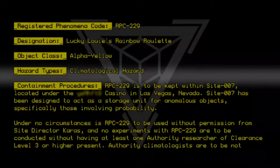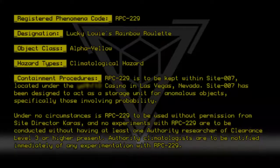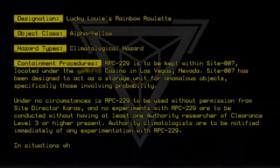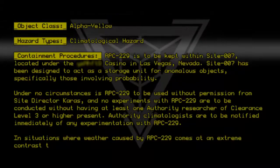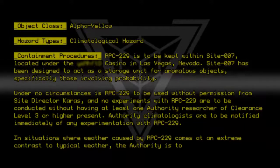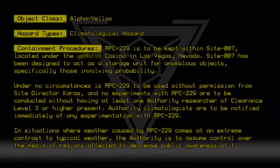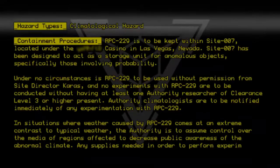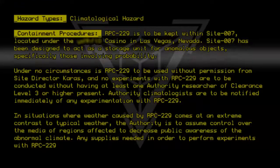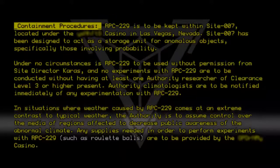Authority climatologists are to be notified immediately of any experimentation with RPC-229. In situations where weather caused by RPC-229 comes at an extreme contrast to typical weather, the Authority is to assume control over the media of regions affected to decrease public awareness of the abnormal climate. Any supplies needed to perform experiments with RPC-229, such as roulette balls, are to be provided by the Admirchland Casino.